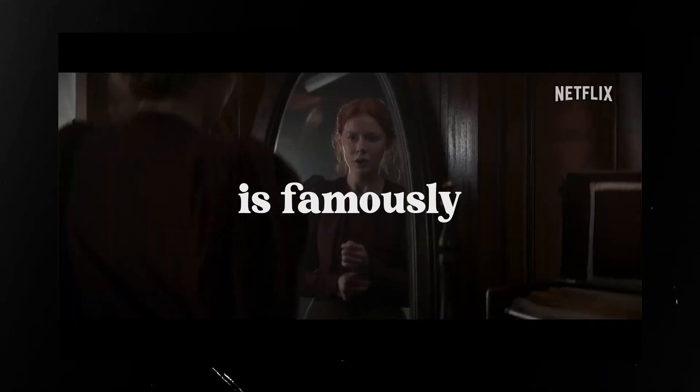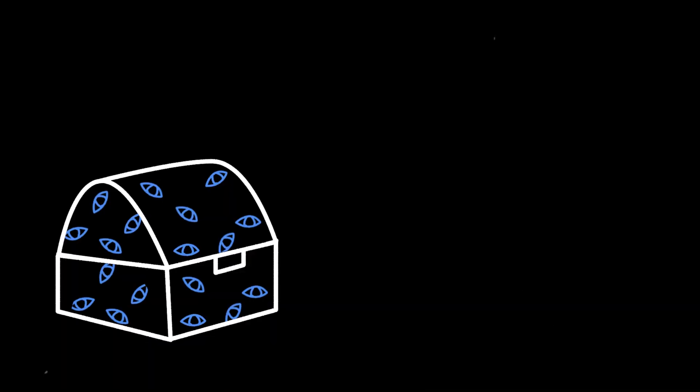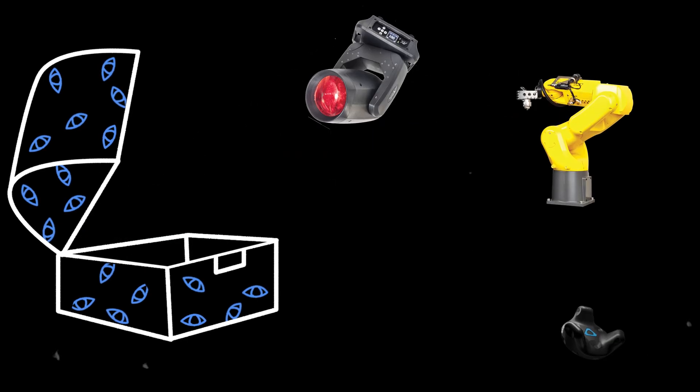Netflix's 1899 is famously shot in Dark Bay, an LED volume with a stage that rotates 360 degrees. I believe this stage is the open Pandora's box to endless possibilities for virtual production filmmaking.